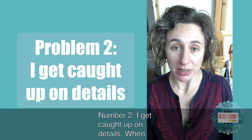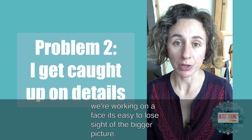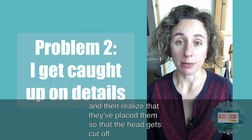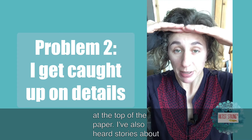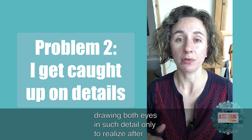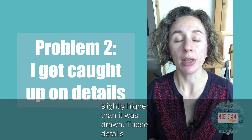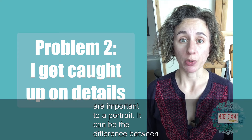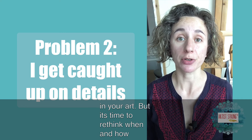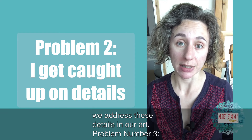Problem number two: I get caught up on details. When we're working on a face, it's easy to lose sight of the bigger picture. So many people tell me they start with one feature like an eye and then realize they've placed it so the head gets cut off at the top of the paper. I've also heard stories about drawing both eyes in such detail only to realize after the fact that one eye is angled wrong or slightly higher than the other. These details are important to a portrait — it can be the difference between recognizing the subject and seeing a complete stranger in your art. It's time to rethink when and how we address these details.